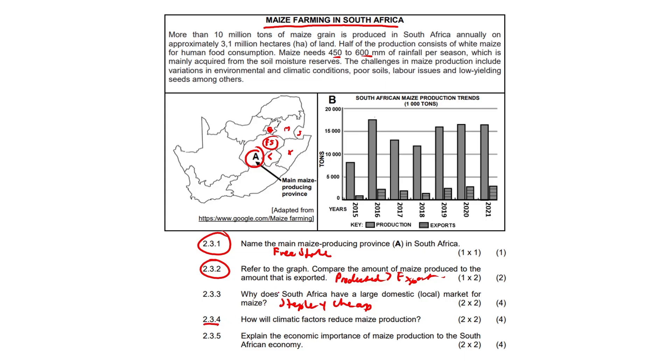Question 2.3.4: How will climatic factors reduce maize production? There are three major answers: the growth of crops is stunted, crops will be washed away, and crops will be destroyed, damaged, or could dry out. Anything regarding climatic factors would have scored you the marks.